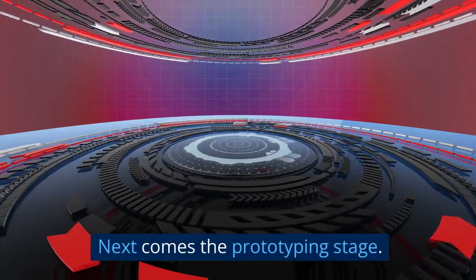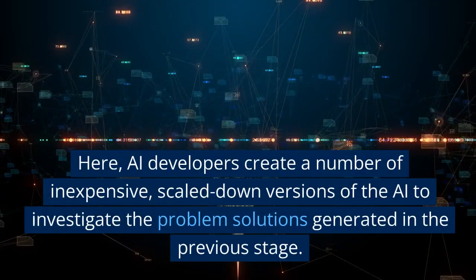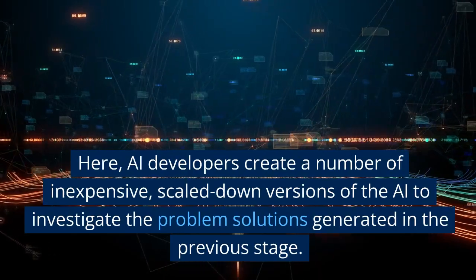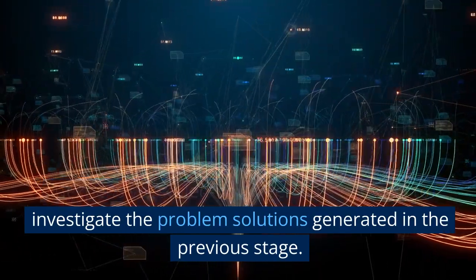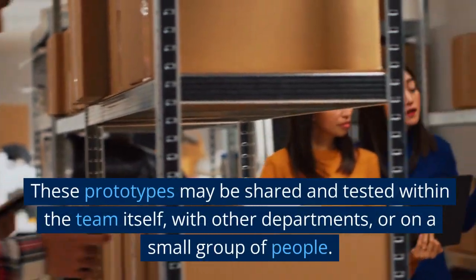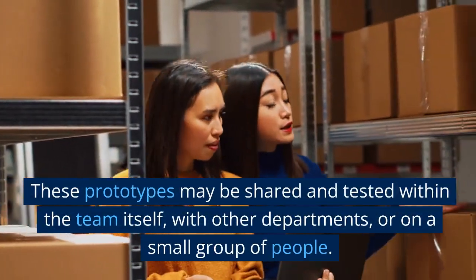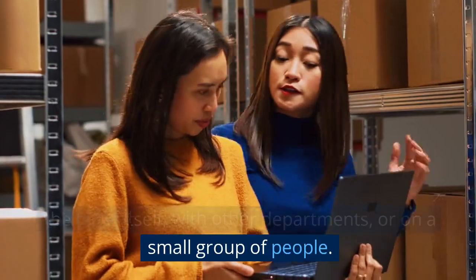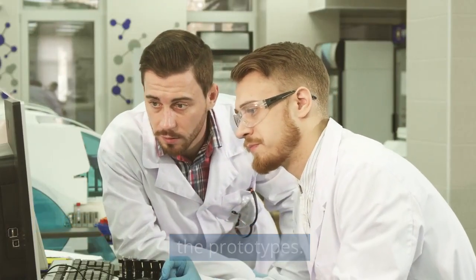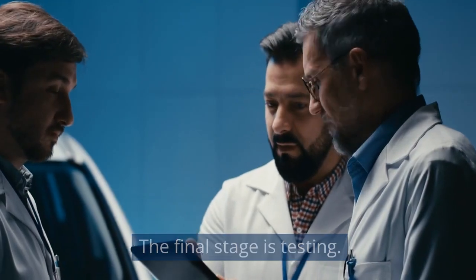Next comes the prototyping stage. Here, AI developers create a number of inexpensive, scaled-down versions of the AI to investigate the problem solutions generated in the previous stage. These prototypes may be shared and tested within the team itself, with other departments, or on a small group of people. Feedback from these tests is then used to refine the prototypes.